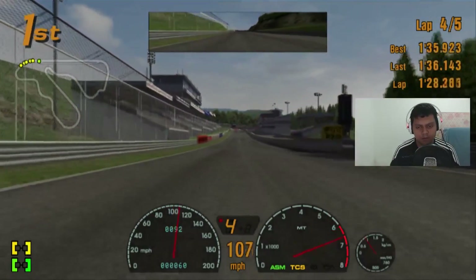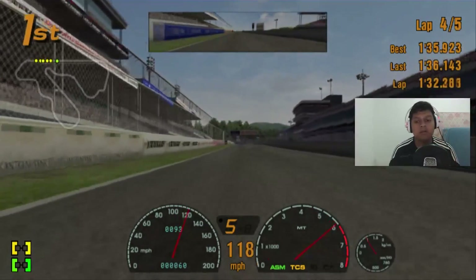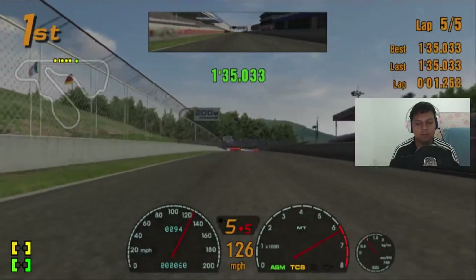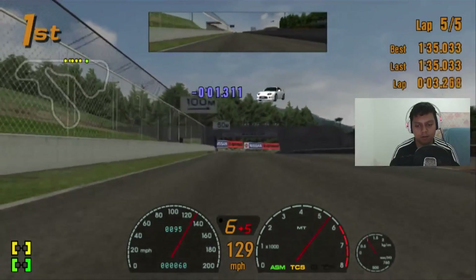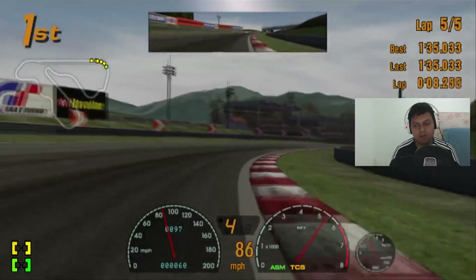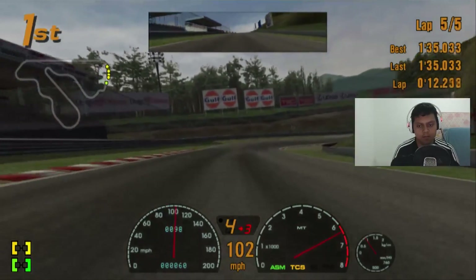Going to the start-finish line straight — we're going to face the final lap. My eyes are starting to feel sleepy but let's try to prevent that. The gap is looking good.